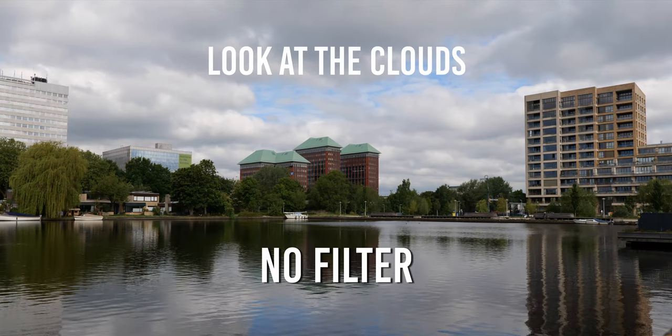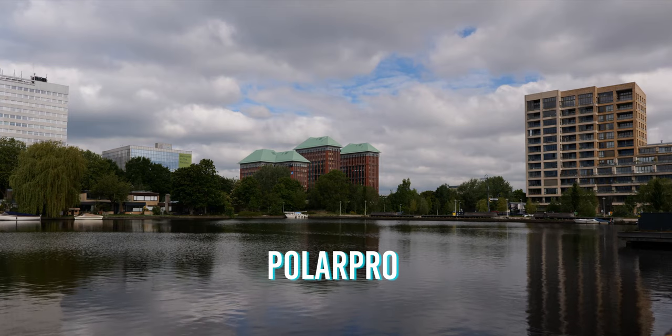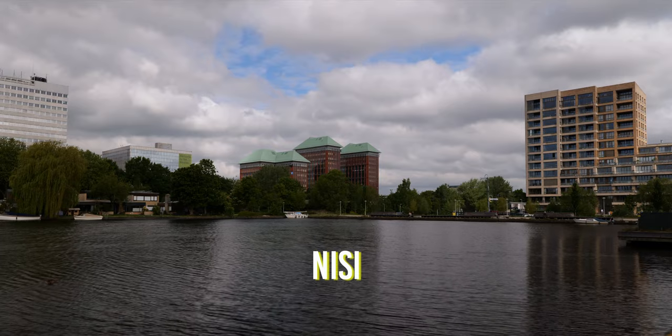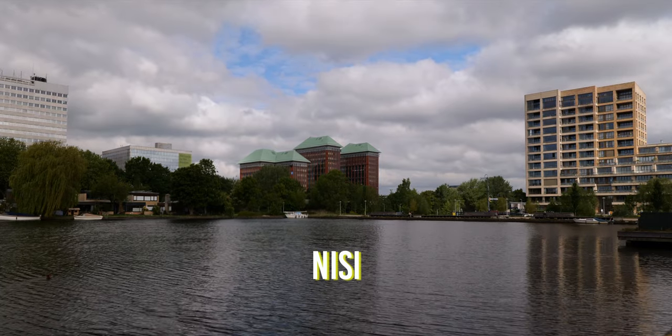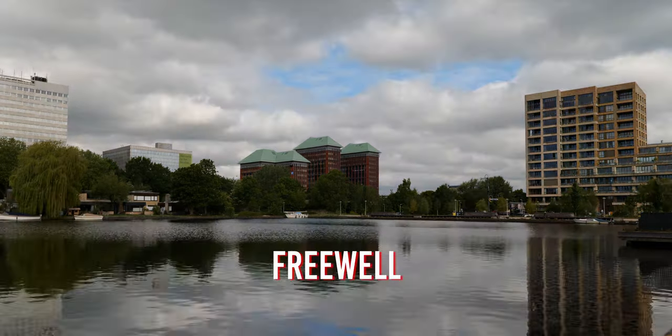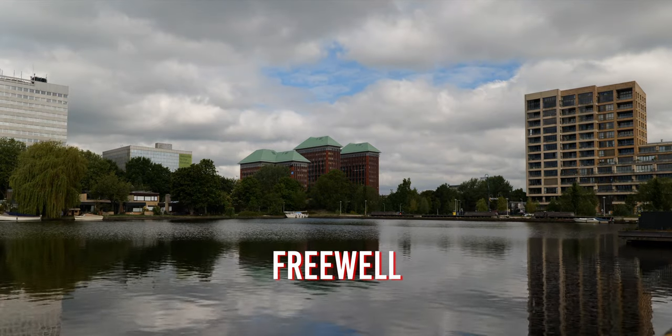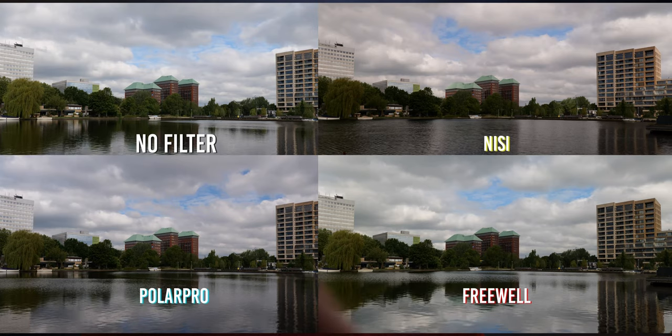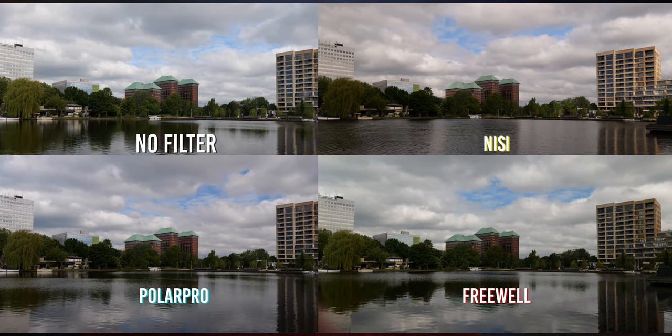For the color accuracy, the best one was the PolarPro. This filter had just a little bit of blue color shift, while the Nisi has a really strong magenta tint and the Freewell a more modest yellow tint. I would say that in the editing process, a yellow or blue tint are more easy to correct than a magenta color shift.